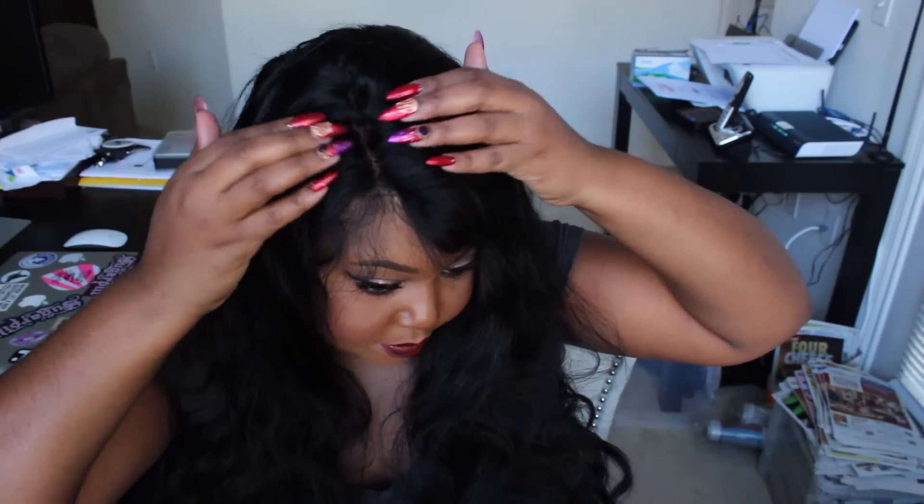As you can see, the wispies are really long — that one comes over my eyes, so they will have to get cut, but I'm not going to cut them right now. I want to leave the unit as is so y'all can see it. I just made a part on the side. Again, you're going to have to train this hair whichever way you want your part to lay, using mousse or different things like that, and just train this unit to lay the way you want it to lay.